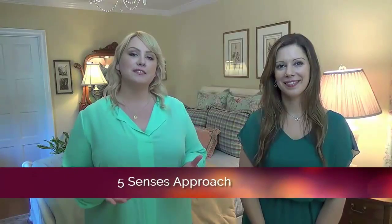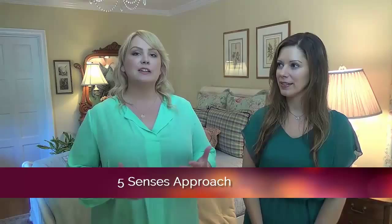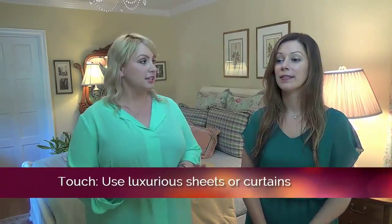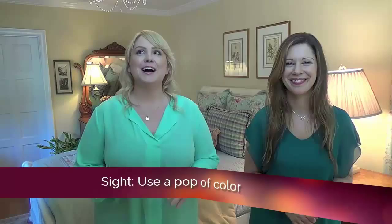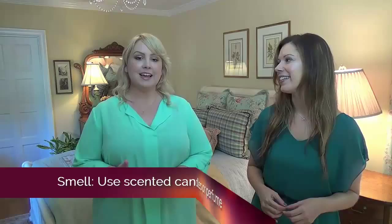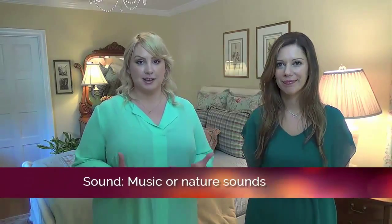It's also great to use a five senses approach — it really elevates the energy in your space. For touch, you can use luxurious sheets or curtains. For sight, it would obviously be that pop of color we talked about. For smell, it could be scented candles or perfume. For sound, it could be music or nature sounds. And for taste, maybe you can bring in some yummy chocolate or have breakfast in bed.